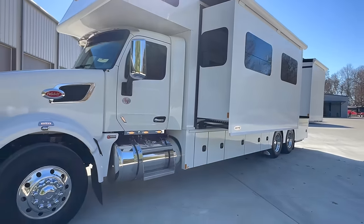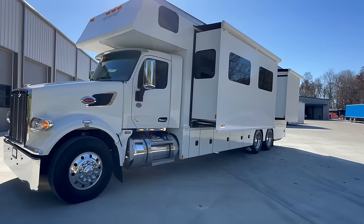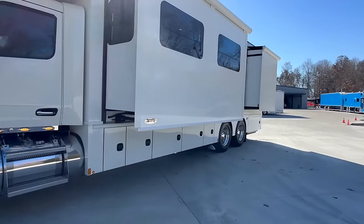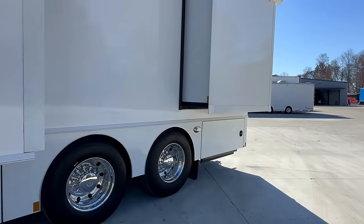This is a three-slide unit with a master bedroom, king-size bed in the back, and sleeps eight people comfortably. Two slides on the driver's side, one on the passenger's side.